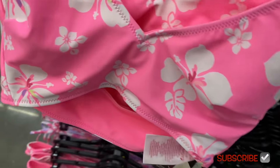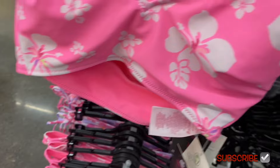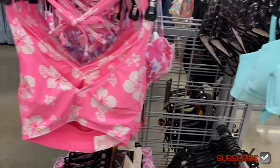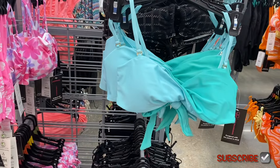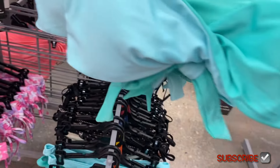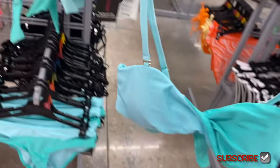These are No Boundaries, extra small to 3XL. This one back here is $14.98. They also have a two-tone one — I like how it's two-tone, that's cute. It's also $14.98.